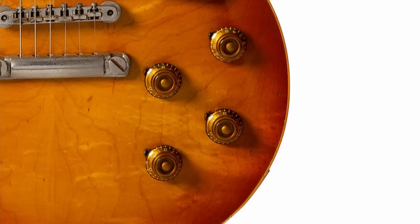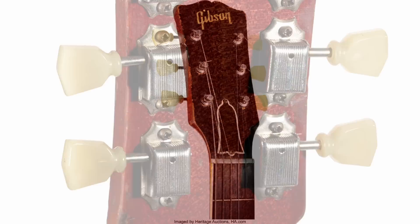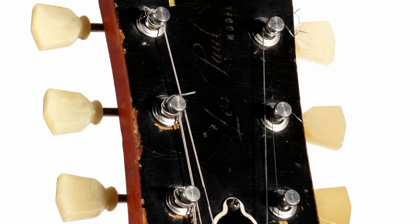So apparently as far as the originality of this thing sits today, the pickup covers have been on and off. The electronics are original, but apparently the capacitors have been replaced. And the tuners, while looking original, are not — they're actually earlier no-line Klusons. And the shaft holes have been sized for Grovers, meaning they've been reamed, but somebody has some conversion bushings on there so it looks normal.